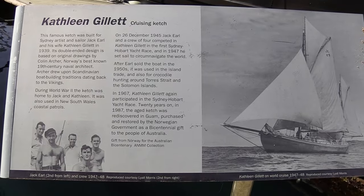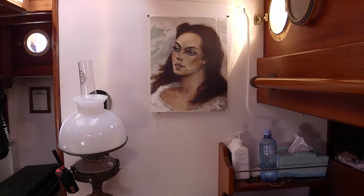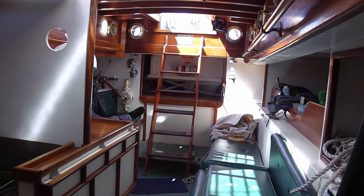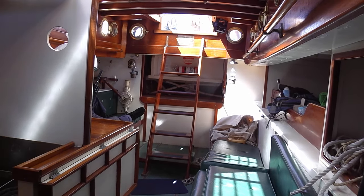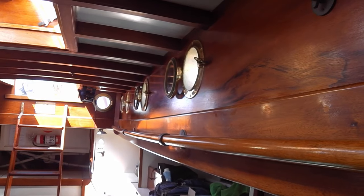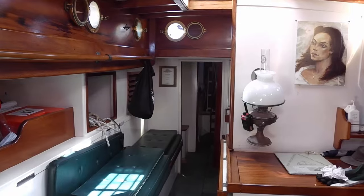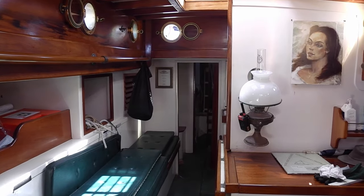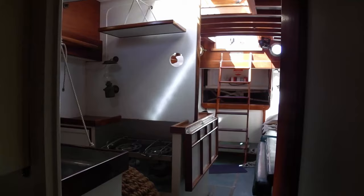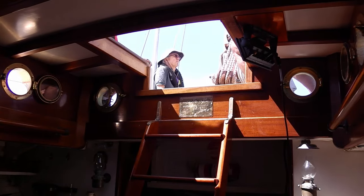The Kathleen Gillett was commissioned in early 1930 by Jack Earl and his wife Kathleen, after whom the boat was named. They dreamt of a romantic circumnavigation of the globe, and the Colin Archer design seemed perfect for this adventure, being extremely seaworthy and sturdy.